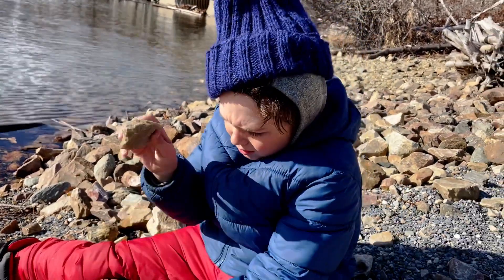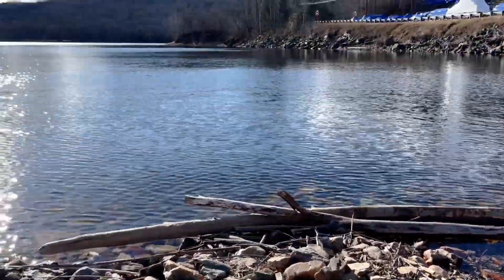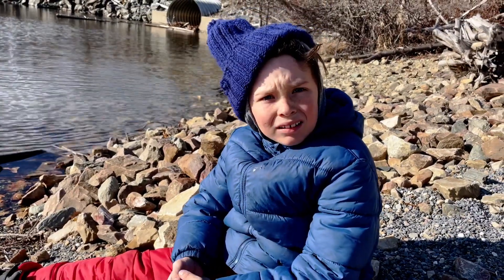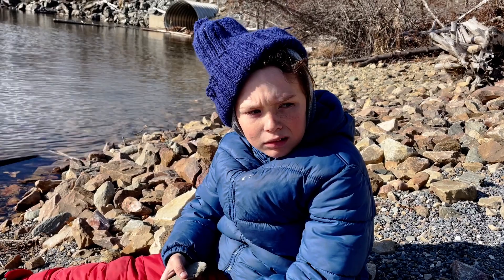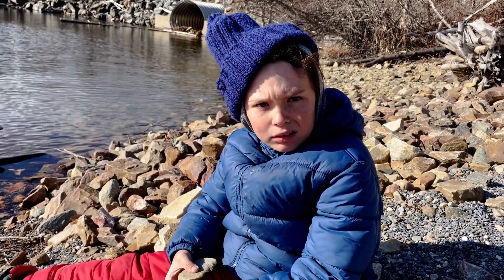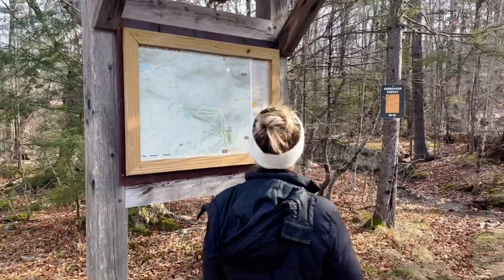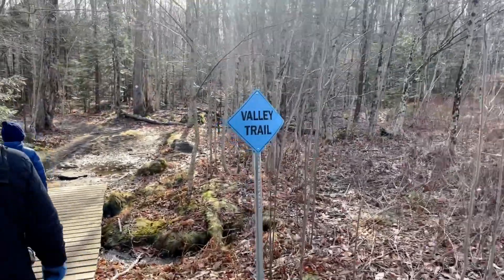It's kind of cold, right? So this is freshwater and it's definitely not frozen, even though the air temperature right now is about 27 degrees. Isn't that interesting? True fact! Have you gone this way before? It's part of the trail — Valley Trail, here we go!